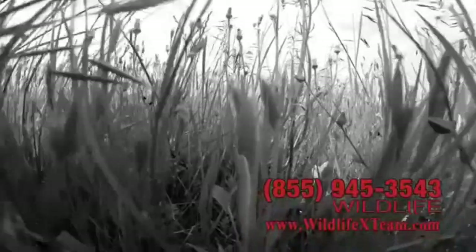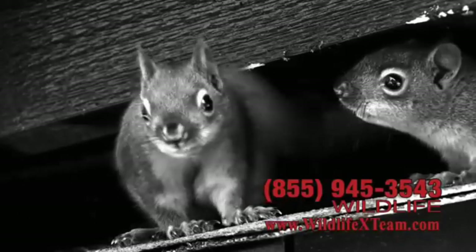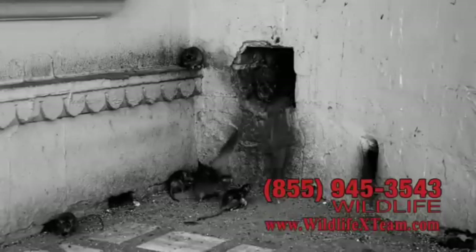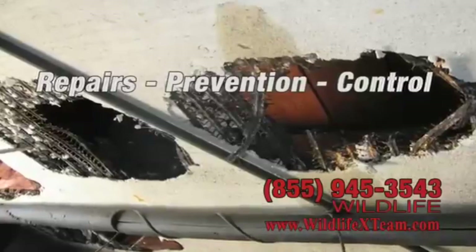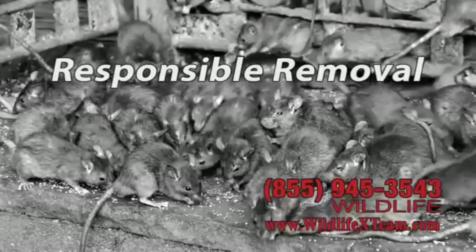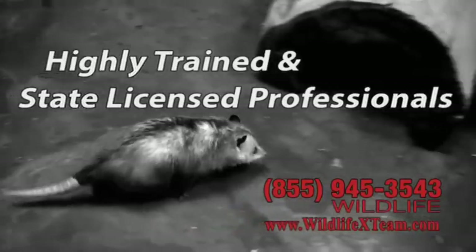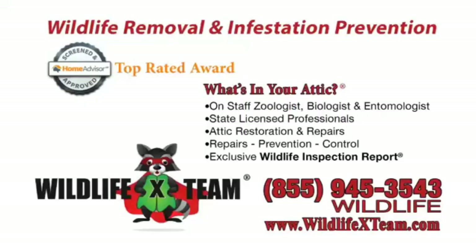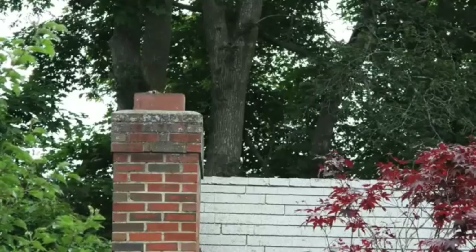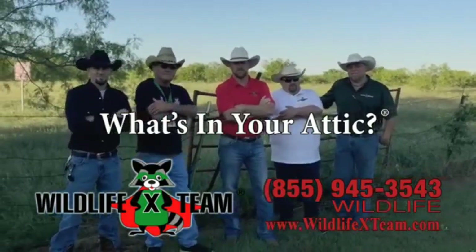They're out there looking for a home and they've found one — yours. They want that cozy place in your attic or under your foundation. Give them enough time and you'll be paying big bucks to fix their damage. Wildlife X Team specializes in removal and prevention of wildlife infestation, responsibly and professionally. Wildlife X Team has earned the top rated award from Home Advisors because they're experts at what they do. Just one call and they're gone — 855-WILDLIFE or wildlifexteam.com.